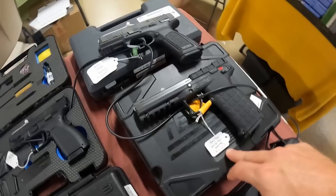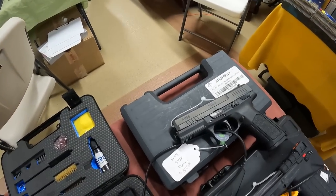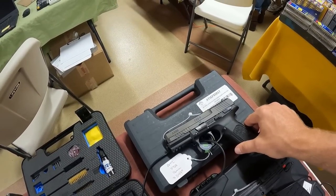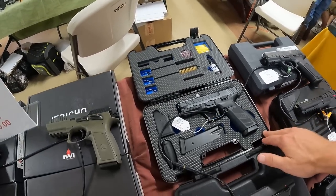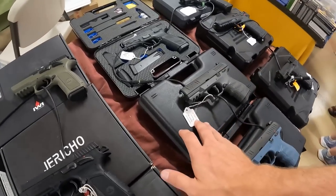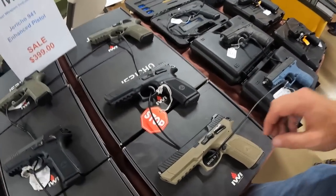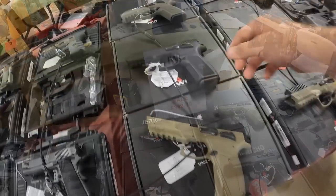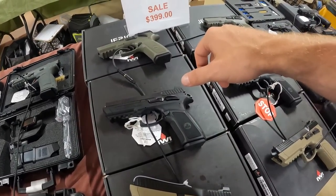Got the Kel-Tec PMR-30 — I've been wanting one of them. ATI FSX, 17-round, $350 — that is a dang cheap gun. BRG 9, $350 — I've never heard of a BRG 9. The Walther CCP M2, $500, and another CCP M2, $500. IWI Jerichos — these are polymers, I thought we had all-steel IWI Jerichos.